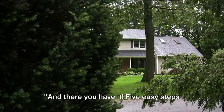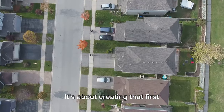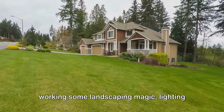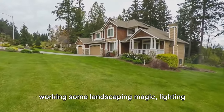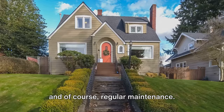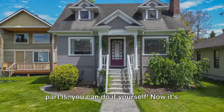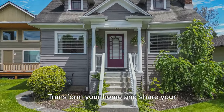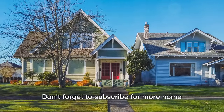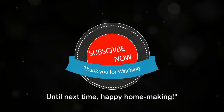And there you have it — five easy steps to make your home the envy of your neighbors. It's about creating that first impression: freshening up with paint, working some landscaping magic, lighting up your home, adding finishing touches, and of course, regular maintenance. It's all in the details, and the best part is, you can do it yourself. Now it's your turn. Transform your home and share your before and after pictures with us. Don't forget to subscribe for more home improvement tips. Until next time, happy homemaking!